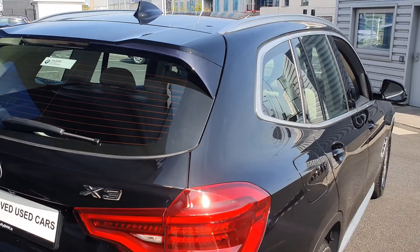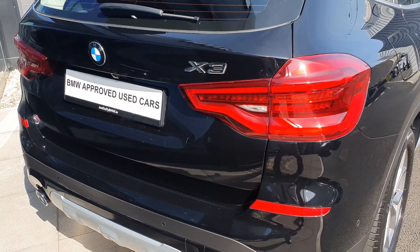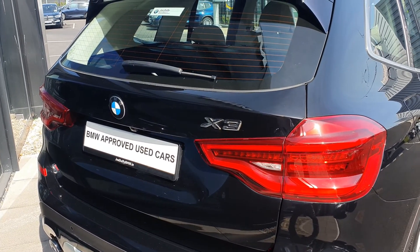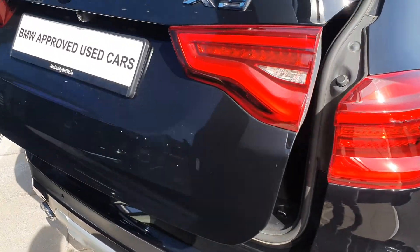Round to the back you have the rear spoiler, the shark fin antenna up top, the rear LED taillights, the BMW X3 badging, the rear parking camera alongside the rear parking sensors to give you that complete 360-degree parking view. You also have the twin exhausts and the automatic trunk — just a simple click of the key fob and she'll pop right open.